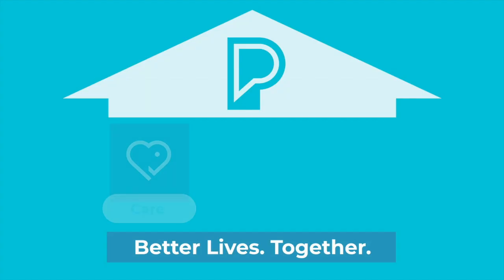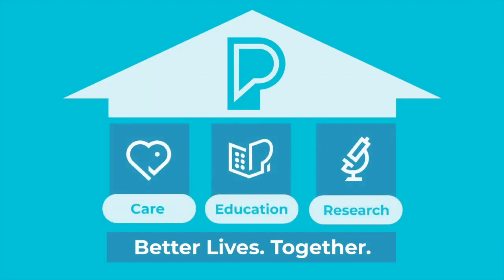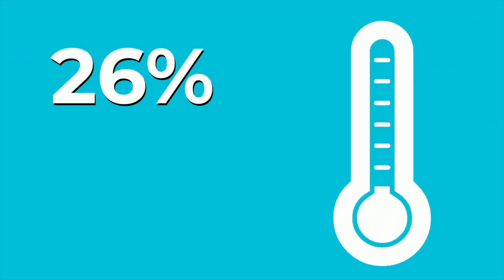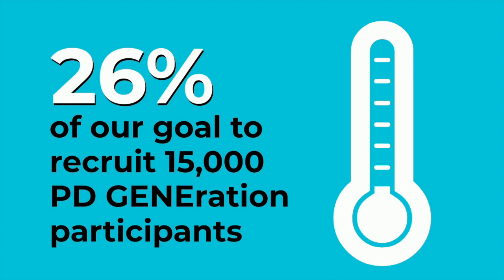This study uniquely addresses the three mission pillars of the foundation, including care, education, and research. We're excited to report that we have enrolled over 4,000 people with Parkinson's into the PDGeneration study, meaning we've reached 26% of our goal to recruit 15,000 participants.